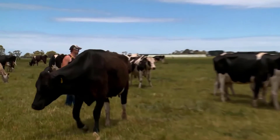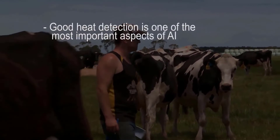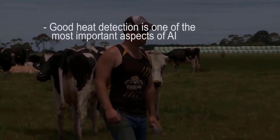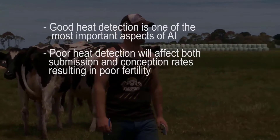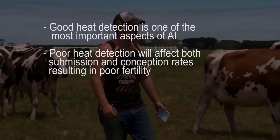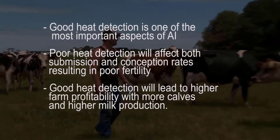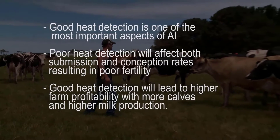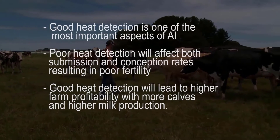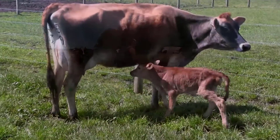To summarise, good heat detection is one of the most important aspects of breeding cows by artificial insemination. If heat detection is poor, it's likely that both submission rates and conception rates will be affected, resulting in poor fertility in your herd. By paying close attention to heat detection, Australian farmers will see the benefits and the profitability of their farms, with more calves born and higher milk production in the future.